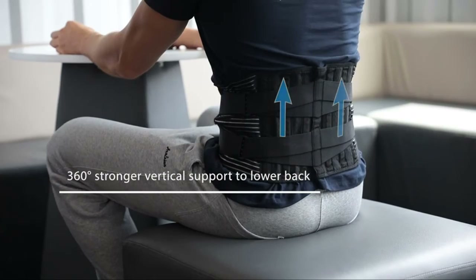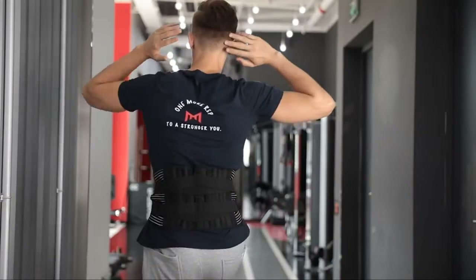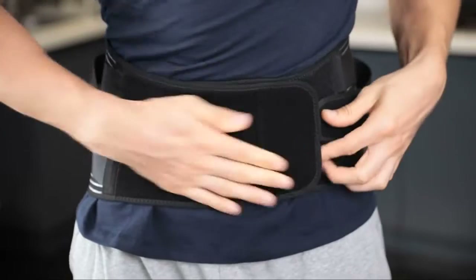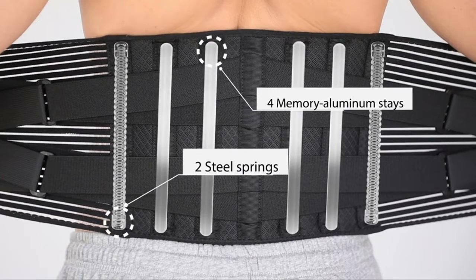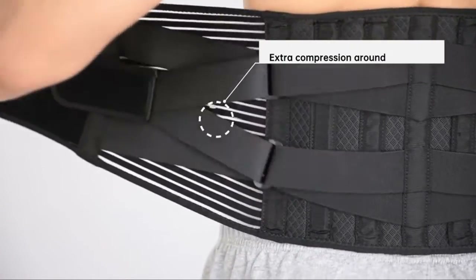The back brace offers the best support for lower back pain relief without affecting your daily activities. Made of special memory aluminum stays that are quadruple harder than the commonly used PP strips, and two steel springs placed along the waist side, offering stronger vertical support to the lower back. It prevents excessive rolling of your muscles and decreases the pressure on your discs.